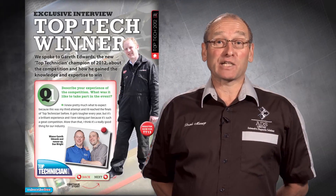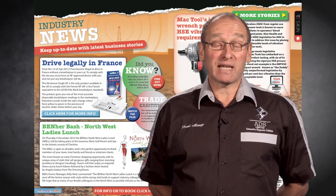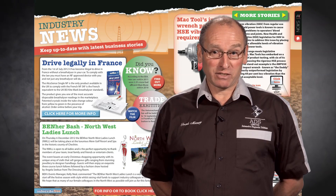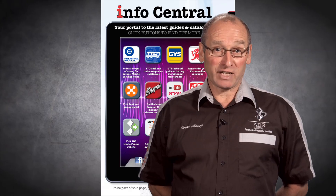We also have an exclusive chat with Gareth Edwards, Top Tech winner for 2012. We have our usual mix of industry news and product information. Please visit our website, where you'll find our online shop and information about our training courses.